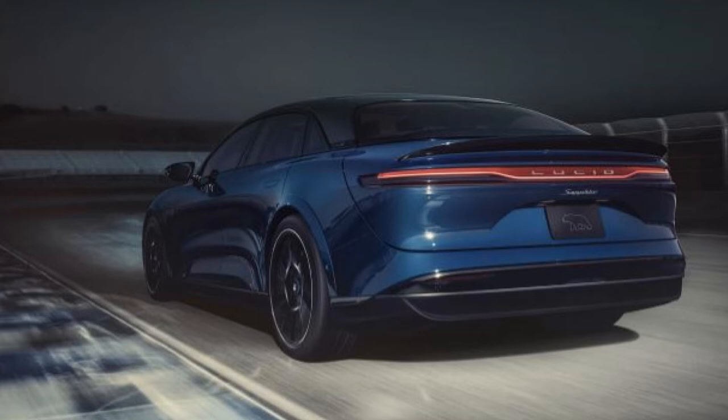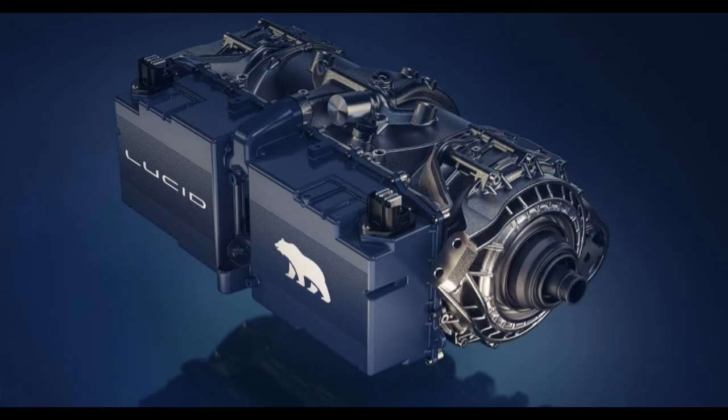While Lucid's focus on performance began with the three-motor powertrain, it certainly didn't end there. The Lucid team took a holistic approach to development, engineering every component of Lucid Air Sapphire to work harmoniously with the new motor configuration, harnessing its full potential and providing track-capable handling and braking as standard. The aim with this, its first Sapphire model, is to complement the exceptional powertrain with sharper, more responsive driving dynamics and increased body control.